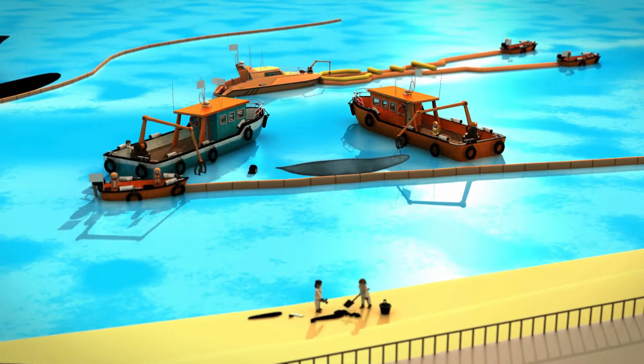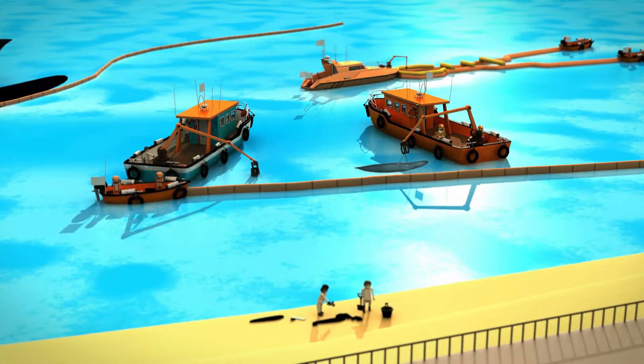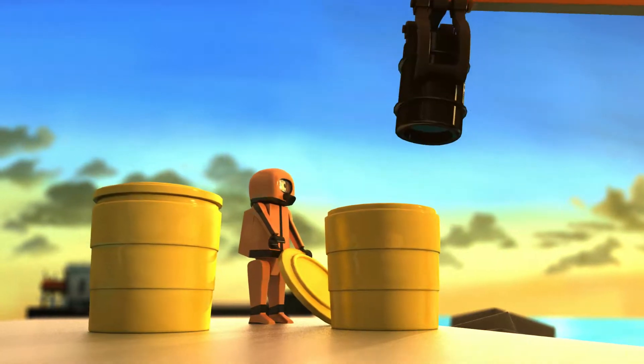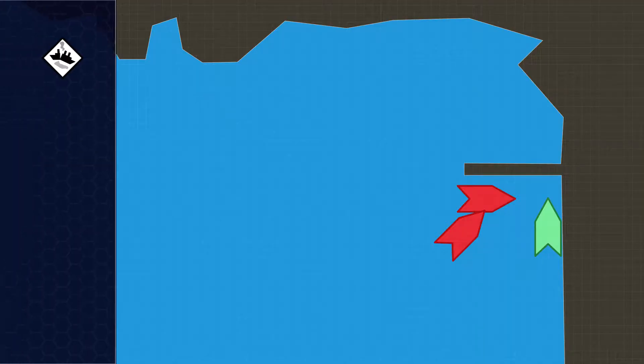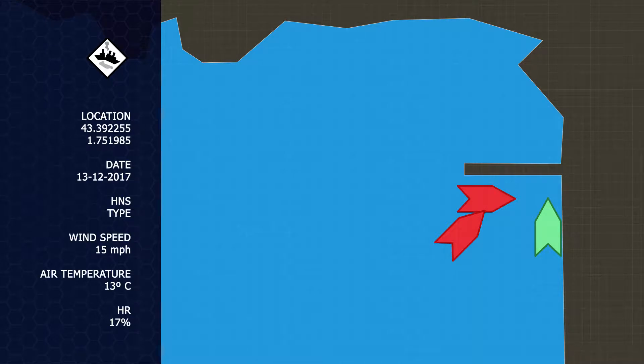The protection and response equipment will be chosen based on this information. Depending on the behaviour of the spilled substance, there are different protocols for action. Nevertheless, in all cases, in parallel to the response, a continuous monitoring of the evolution of the discharge must be made.